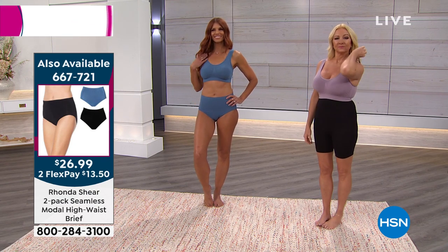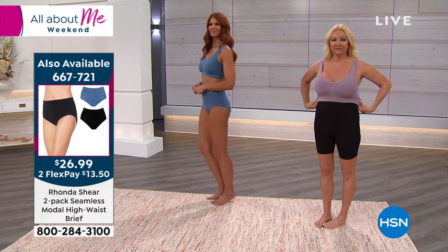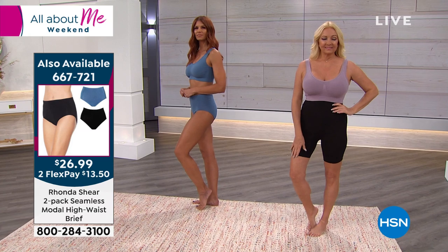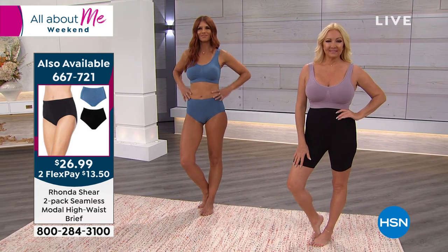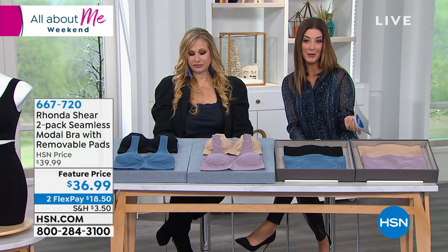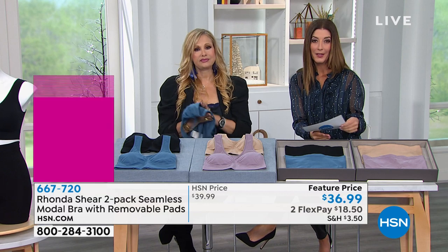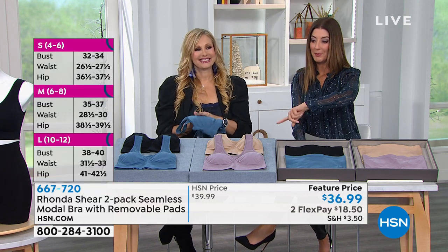The girls are lifted off their chest, whether you are a larger busted girl or a smaller busted girl. It's so comfortable — you're going to forget that you've been wearing a bra. The Modal is fabulous. The item number for the matching panties has been on the left-hand side of your screen — that's 667-721. So just one item number up from the bras.